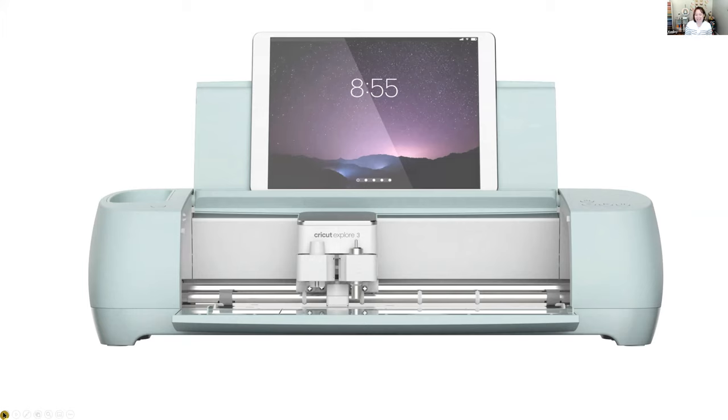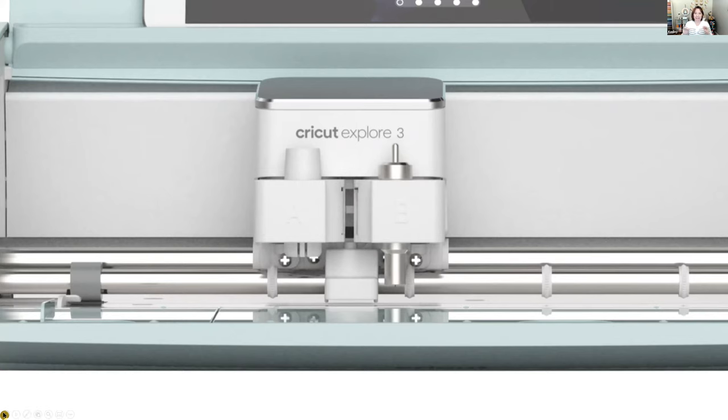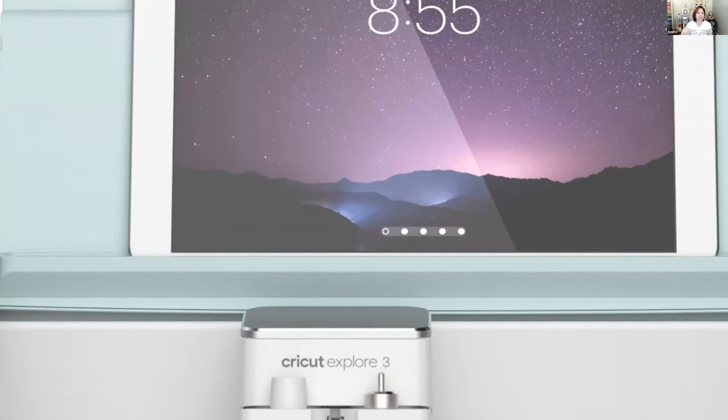Looking at the Explore 3's design, it's much sleeker. They've removed the dial on the right and added another compartment. It still has the dual-clamp tool housing — clamp A for pens and stylus, clamp B for cutting tools — and uses the same cutting tools as the Explore 2, so if you're upgrading, you can use the tools you already have.